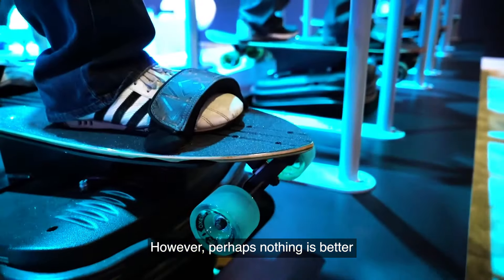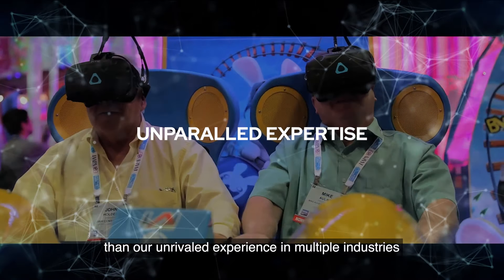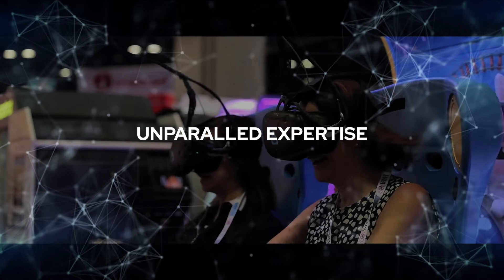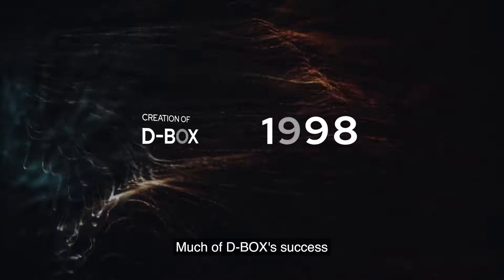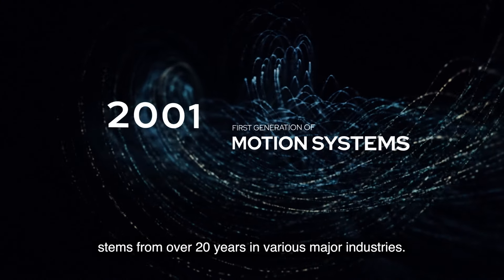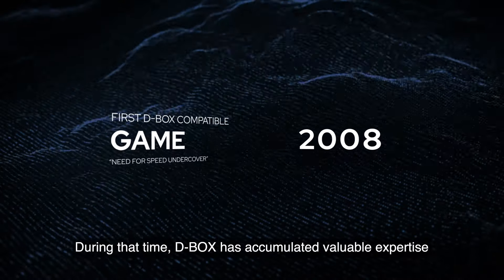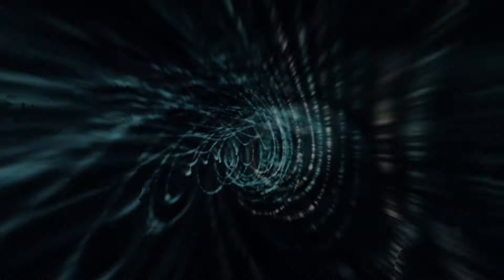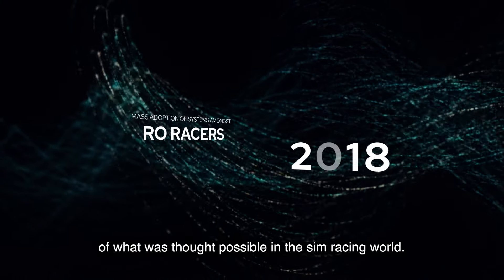Perhaps nothing is better to showcase the quality of D-Box products than our unrivaled experience in multiple industries and the various partnerships we've formed throughout the years. Much of D-Box's success stems from over 20 years in various major industries. During that time, D-Box has accumulated valuable expertise and consistently pushed the barriers of what was thought possible in the sim racing world.